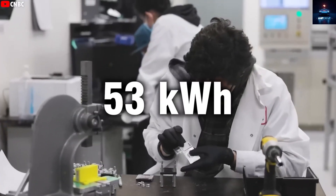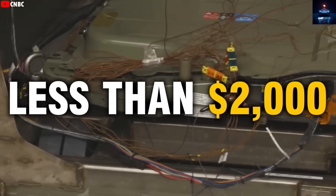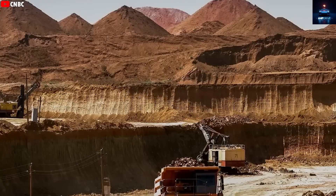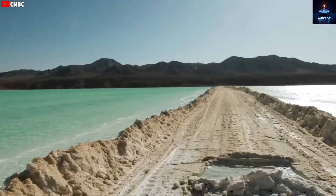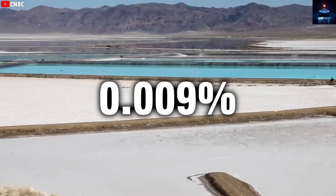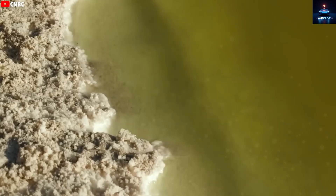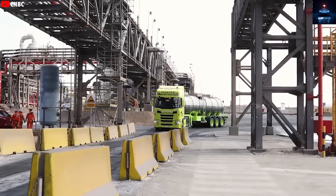Most importantly, aluminum-ion batteries are cheaper than lithium iron phosphate cells. A 53 kWh aluminum-ion battery is expected to cost around $2,000 less than a similar lithium iron phosphate battery. Why is this possible? Because aluminum is far more common — it makes up around 8.2% of the Earth's crust, while lithium is only about 0.06% to 0.09%. That makes aluminum between 800 to 1,200 times more abundant than lithium.